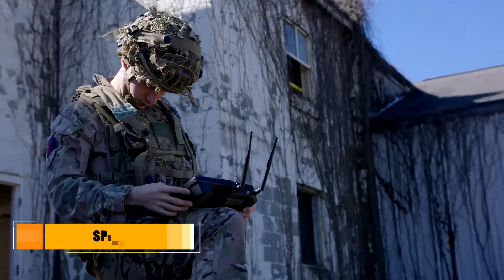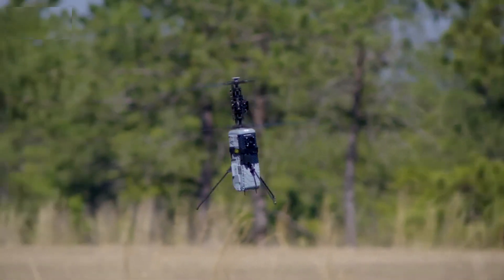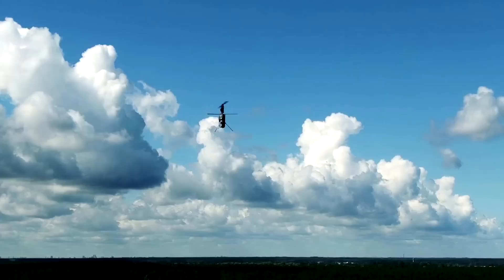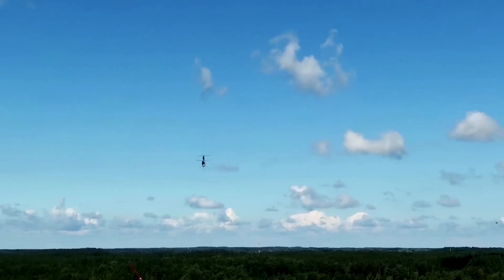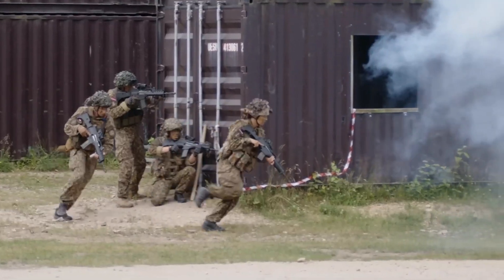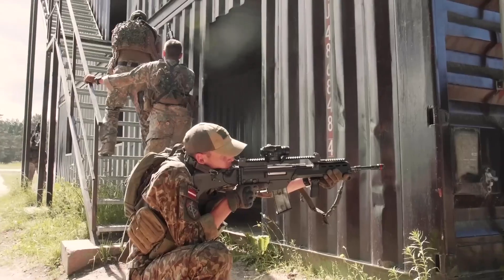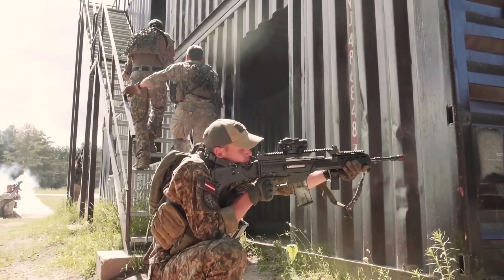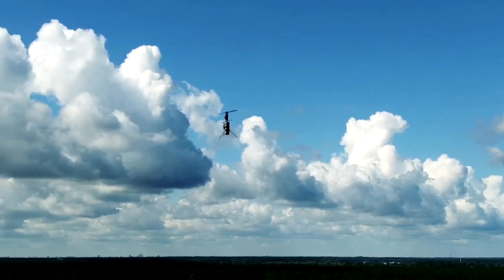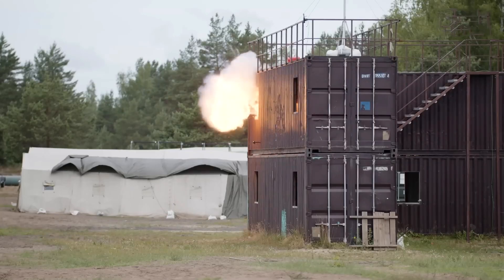Next is the Spike Firefly, also courtesy of Israel but from Rafael Advanced Defense Systems. The Firefly miniature tactical loitering weapon is part of a family of precision-guided missiles developed by the company. It's intended for use by dismounted infantry, marines, and special forces personnel during urban warfare. The Firefly has three loitering weapons and a control unit. The loitering munition weighs just three kilograms and the whole system weighs in at around 15 kilograms.